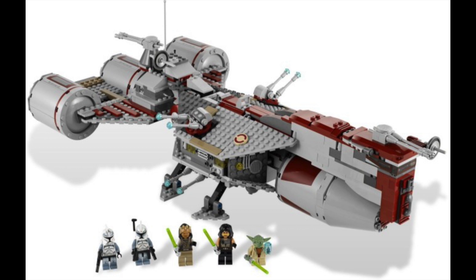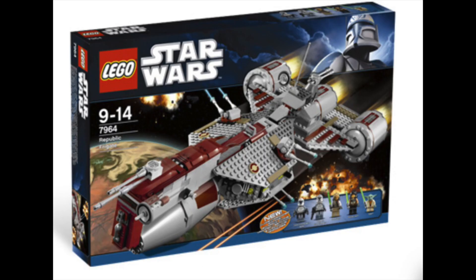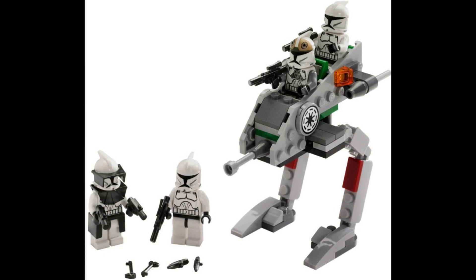Number 7 is a set I really wish I had — not just for the build but for the characters. It's got Phase 1 Wolfpack troopers and Commander Wolffe, which is absolutely awesome. Those figures alone now go for around £45–50 each, which is just ridiculous. The set itself has an escape pod and some really cool features. The average price right now is around £217, but when it came out it was just over £100.